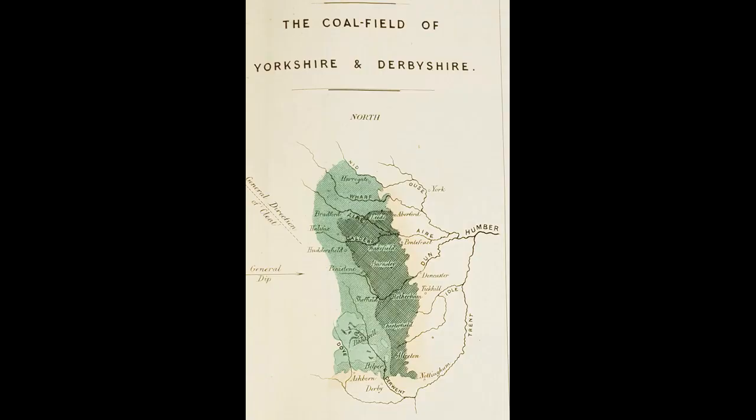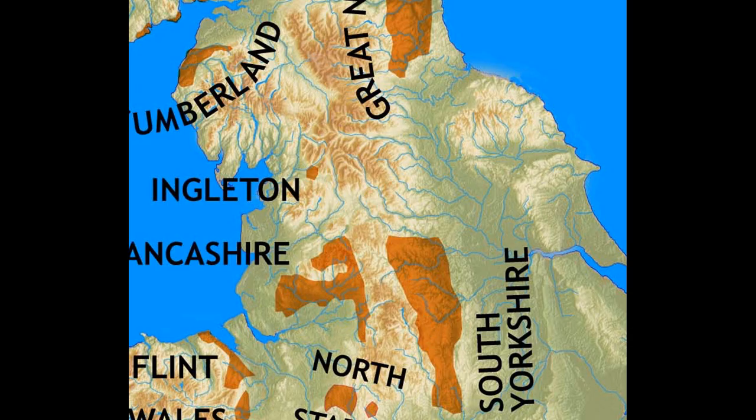The vast majority of the coalfield covers west and south Yorkshire, although there's a very tiny coalfield in north Yorkshire called the Ingleton Coalfield.